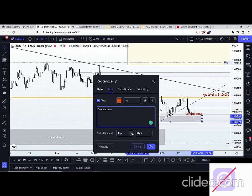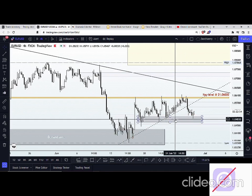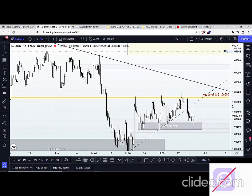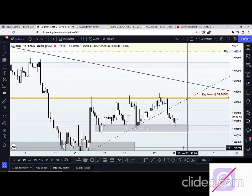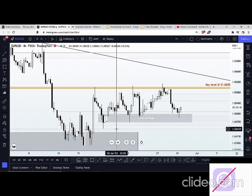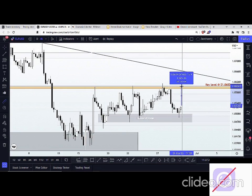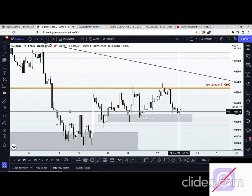We have a demand zone right at the 1.04900 area, which is also a very strong psychological level. At this point, I'm still expecting a bullish momentum from this area. Between this area and the key level, we still have about 70 pips. Let's see if we can still catch some move from this area.